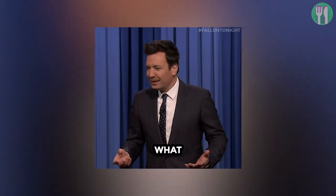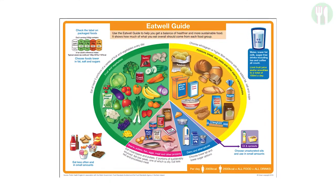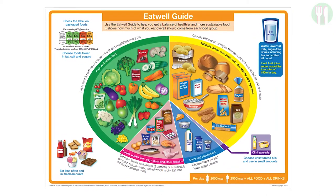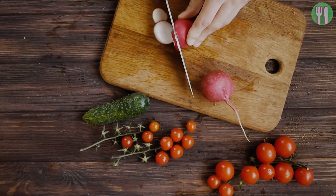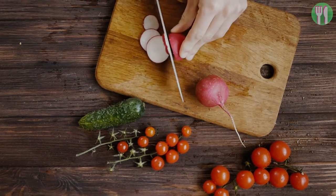Let me explain the Eat Well Guide a little. The Eat Well Guide is the UK's healthy eating model. It's a simple practical tool to help us make healthy choices and to show the proportion in which different food groups are needed to make up a healthy balanced diet. The Eat Well Guide has taken the foods and drinks we consume and split them into five main food groups, each in different proportions.